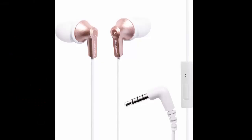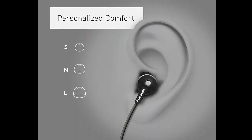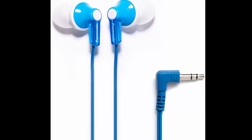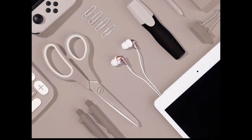Panasonic Ergo Fit Wired Earbuds, in-ear headphones with dynamic crystal clear sound and ergonomic custom fit earpieces. Sizes S, M, L. 3.5mm jack for phones and laptops, no mic. Model RPHJE120A, blue.